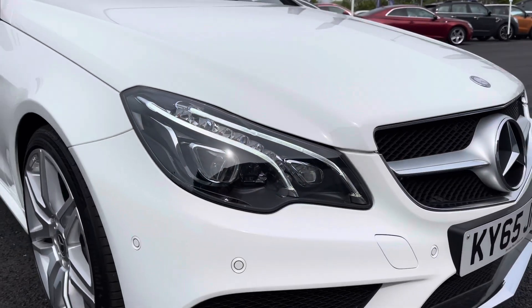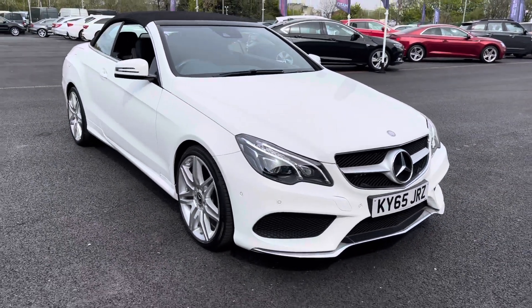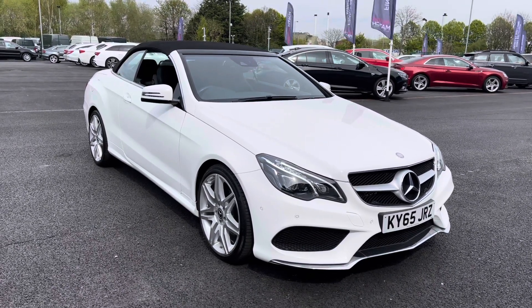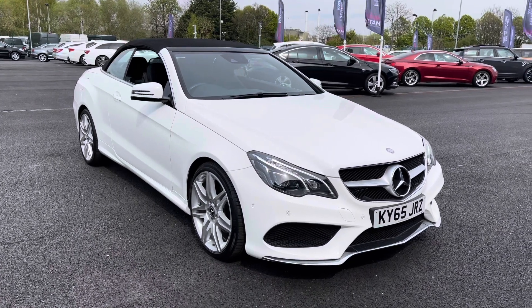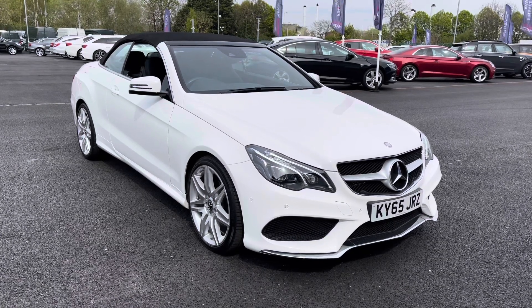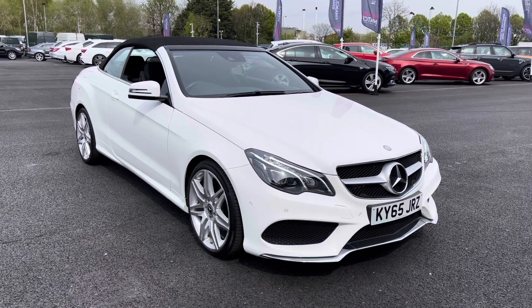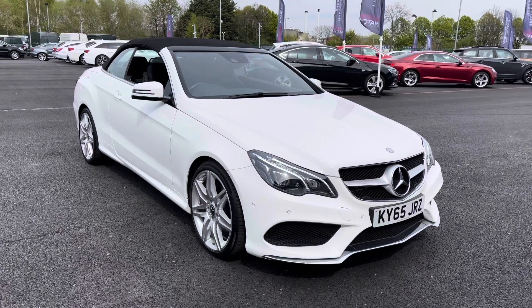And that ladies and gentlemen is our 2015 65 plate Mercedes-Benz E-Class. If you require any additional information please don't hesitate to give us a call on 0151 728 4700 and a salesman will be more than happy to help. Just to make you aware, all our cars and vans come with a 30 day Motor Match promise and are all subject to a £150 administration fee. We also offer multiple flexible finance options. Thank you very much for watching — bye for now.